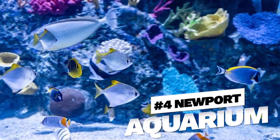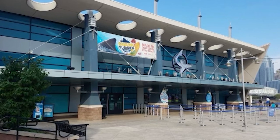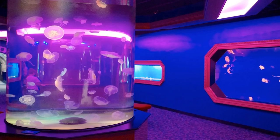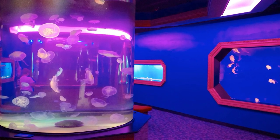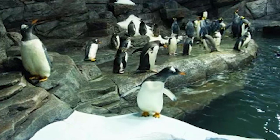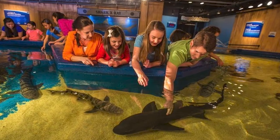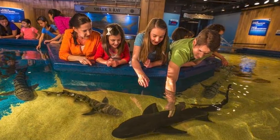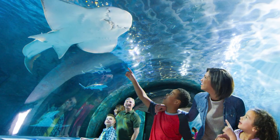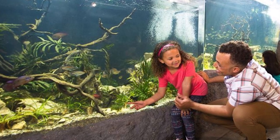Number four, Newport Aquarium. Another great indoor activity located just across the Ohio River in neighboring Newport, Kentucky. The Newport Aquarium is a must-visit destination for marine life enthusiasts. With over 70 exhibits and thousands of animals, including sharks, stingrays, and penguins, it offers an immersive experience that allows kids to get up close and personal with aquatic creatures. Kids really love this space. Don't miss the opportunity to walk through the underwater tunnel and watch sharks and other fish swim overhead. This is another great activity to do when it's raining outside.